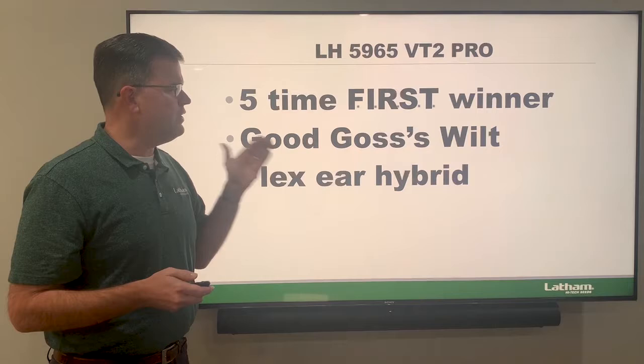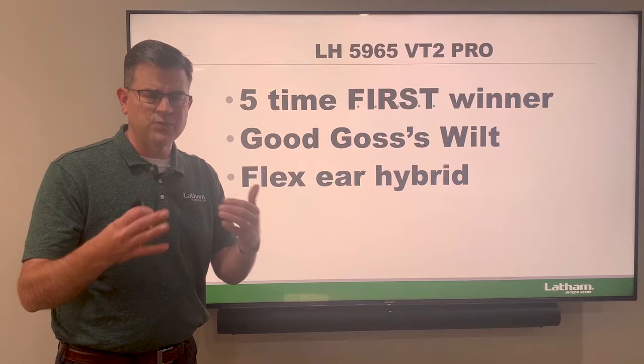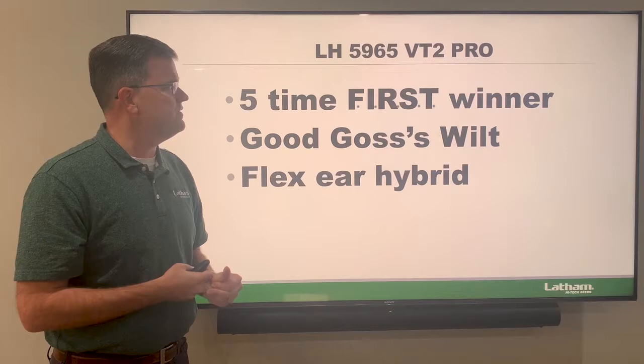Next is our 5965, a 109-day hybrid with five wins altogether. It has very good Goss's wilt and you can move it west — very good drought tolerance with it. It's a flex hybrid so you can move it into those conditions and you don't have to crank the population. In fact, we'd recommend you don't crank the population — you're going to get a lot of yield with the 5965.